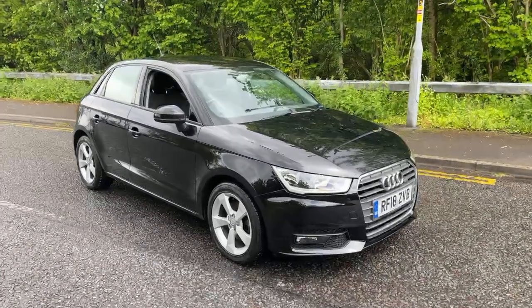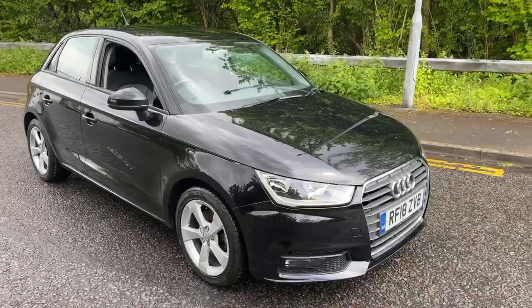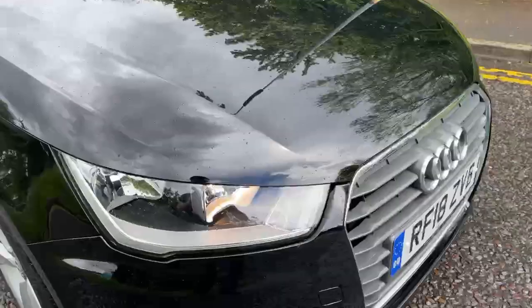Hi guys, it's Myles from MRG Ford Volvo in Chippenham. Hope you're well. Today I'm going to give you a quick walk around video of our new in stock 2018 Audi A1.